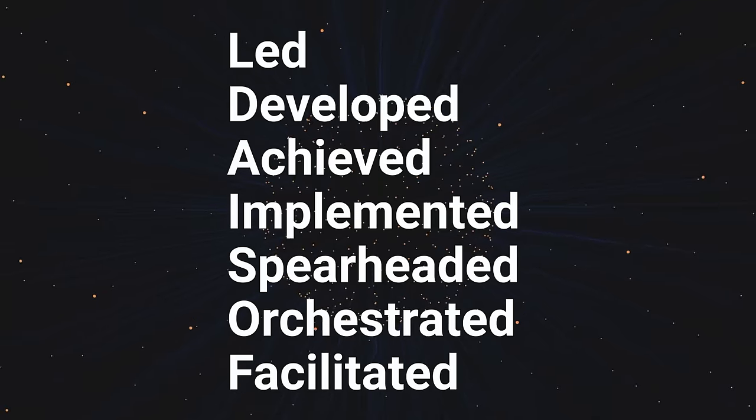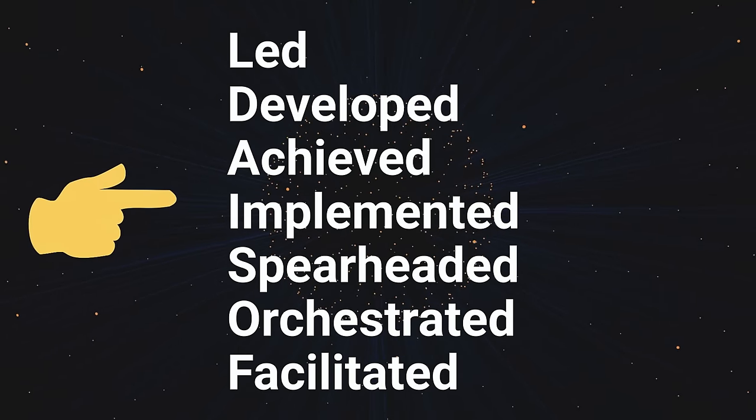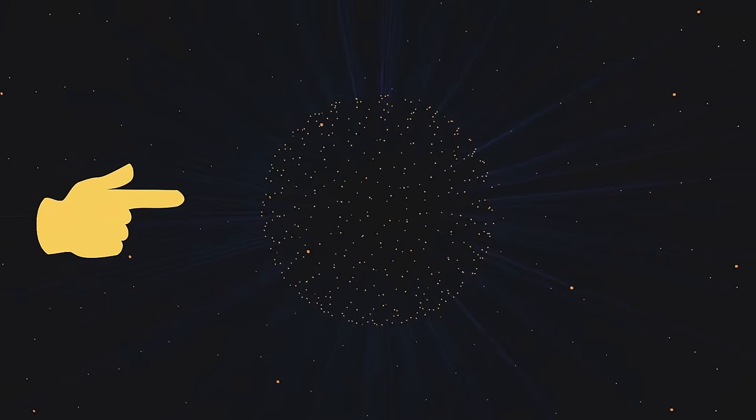Use a lot of action verbs in your summary, like 'led,' 'developed,' 'achieved,' 'implemented.' And finally, do not forget the importance of visual effect. A clean layout with small to medium sized paragraphs in readable fonts will do the trick for you.